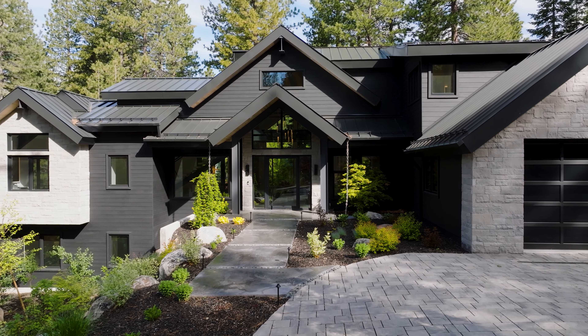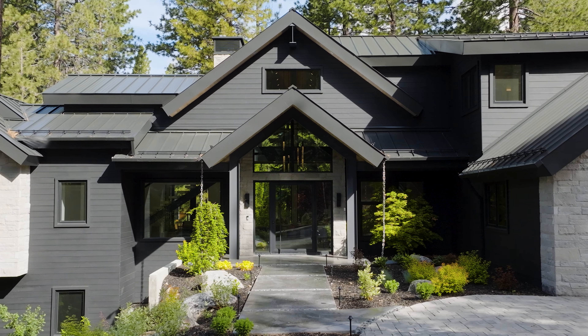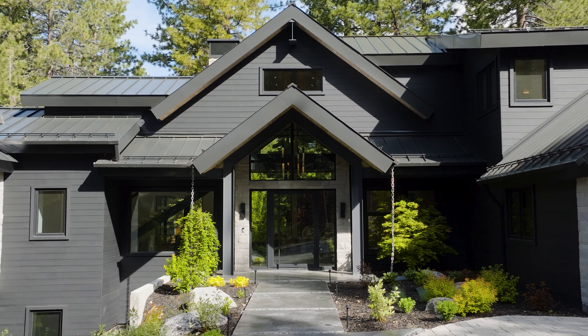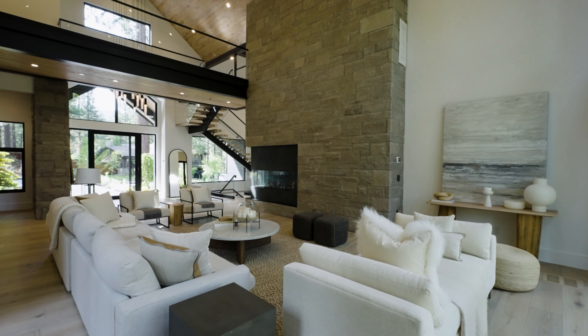As you approach the home you'll be greeted by a captivating entry. A level heated paver driveway, concrete heated entry, and striking oversized pivot front door accentuate the theme of quality.